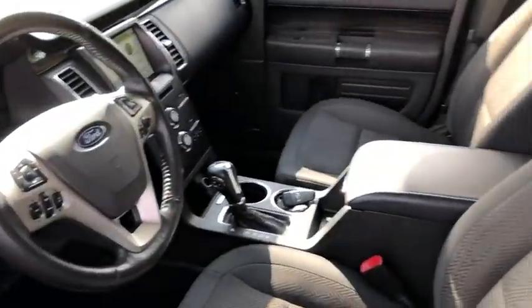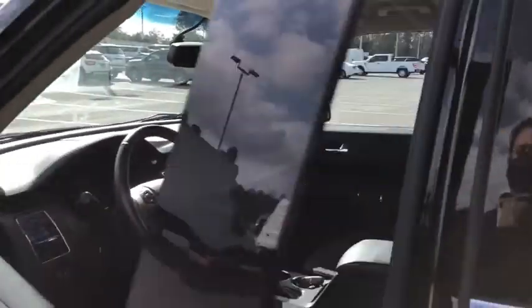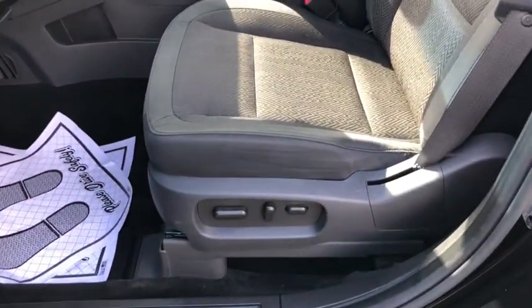Power passenger seat, traction control, dual airbags, alloy wheels, power steering, four-wheel disc brakes, AM FM CD, MP3 radio, universal garage door opener, power windows, fog lights, security system.